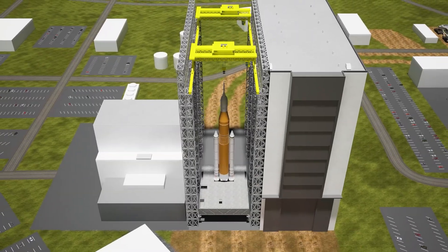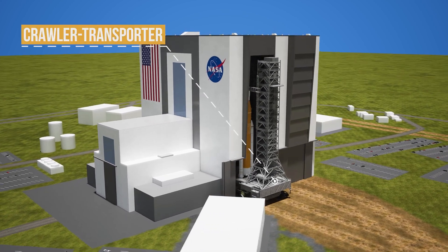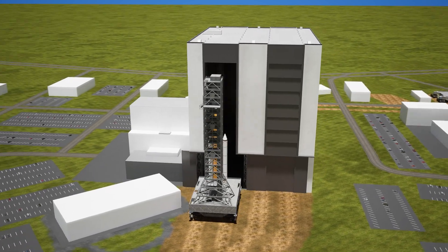Once everything is assembled, the SLS is rolled out to the launch pad on a special platform called the Crawler Transporter — like a gigantic tank on tracks, slowly carrying the rocket to its launch site.